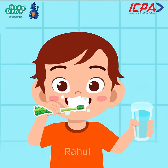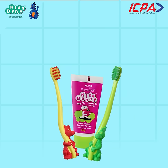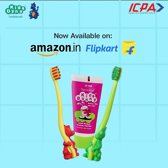Make brushing fun for your kids with ICP's Kid's Bunny and Kid's Tiny Brush. Available on Amazon and Flipkart.